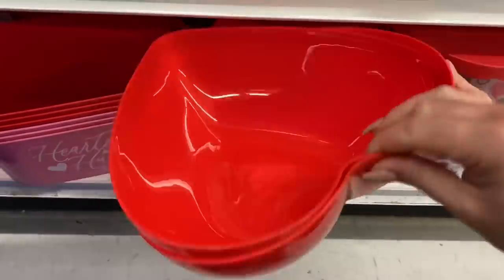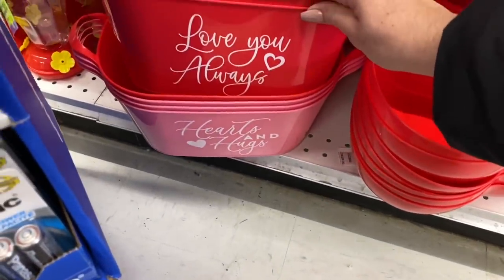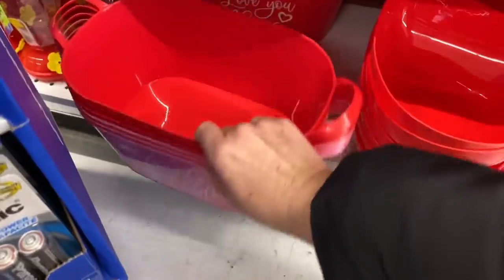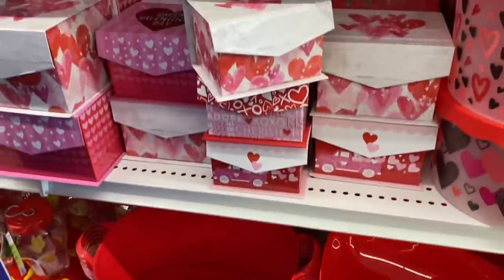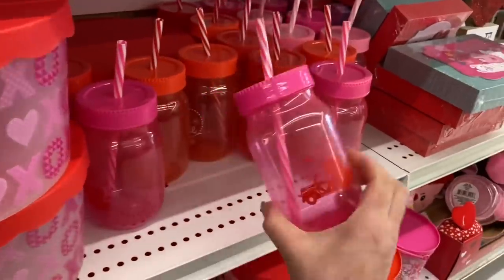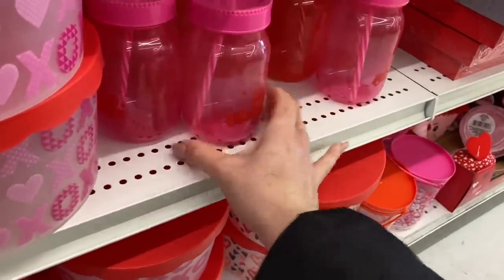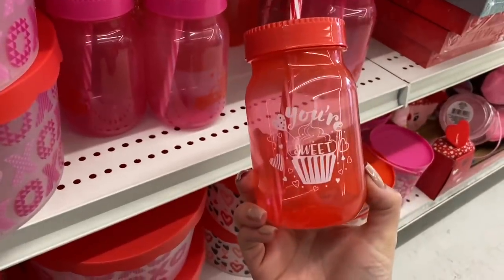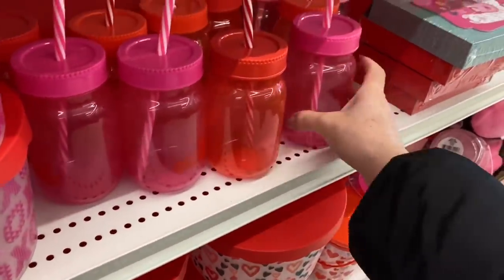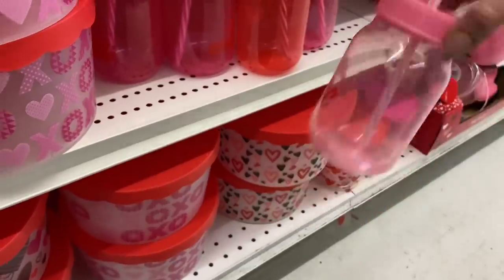Has anyone repurposed these hearts into decor? Or there's the little storage bins, but I'm wondering about the heart shape if you've done anything with it. These are new this year as well. Some different sayings on them - they're sweet. And light pink.